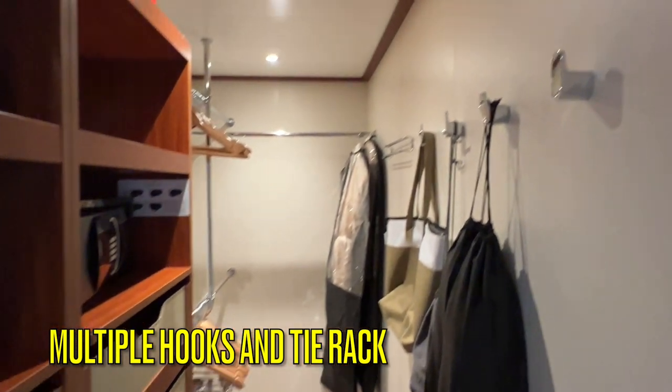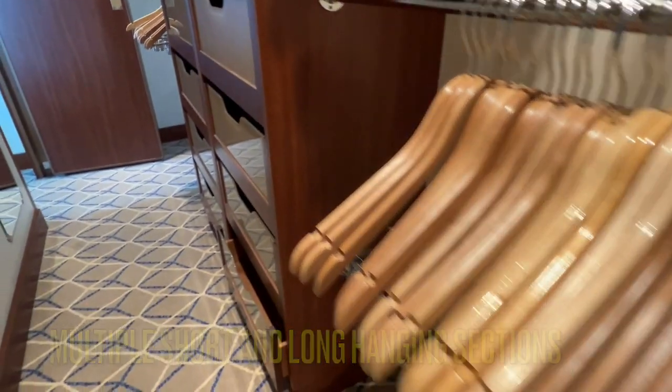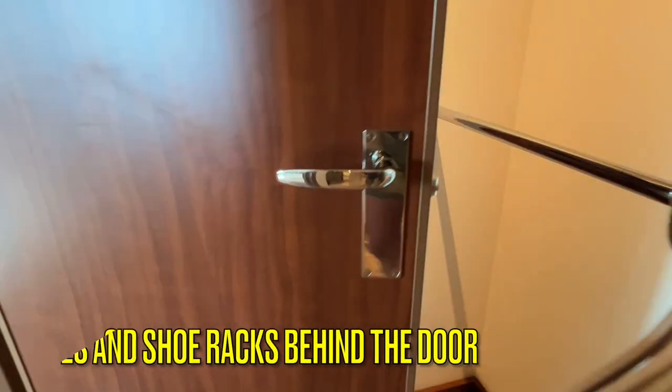The walk-in closet is one of the most beloved features of all Seaborn suites. It is spacious and well lit, with multiple areas for hanging shorter and longer items, multiple hooks, a tie rack, and your plush robes and slippers. There are multiple drawers and a safe. On the shelves you'll find a shoe box for complimentary shoe shine as well as your life vest. Note that this safe is actually smaller than the one in a veranda suite — it fits passports, jewelry, cash, wallets, and perhaps a regular-size tablet, but you will have difficulty fitting a laptop. Behind the door you'll find more shelves and shoe racks.